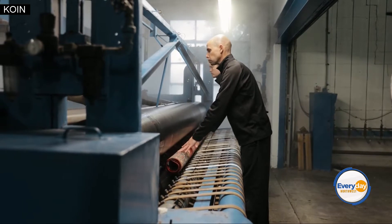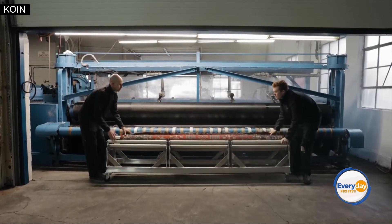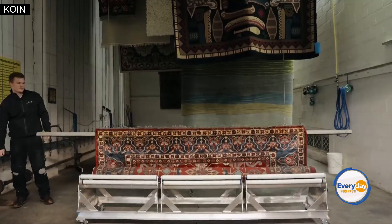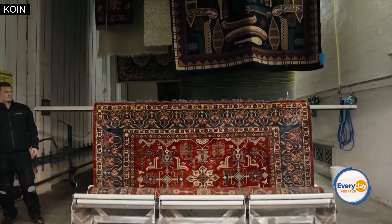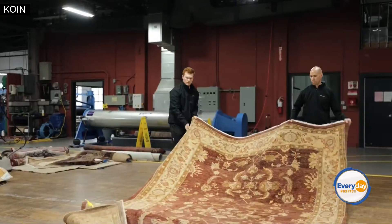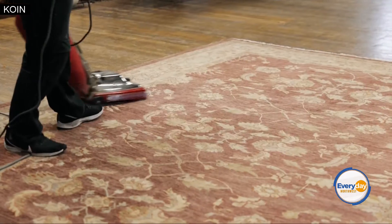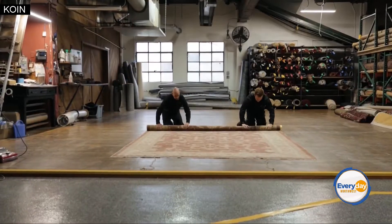We're a full-service cleaning and repair facility. We're going to go through our dusting process, which gets all the dry particulates out of the rug before we do our submerged washing process — and these are things you just can't do at home. We use fresh water and a natural soap solution, cleaning the rug all the way through from the foundation to the back side. Then we hang the rugs in our dry room at the correct temperature and time frame so the rug dries properly. Finally, we do a final inspection, vacuum it, roll it up, and it's ready to go back to you.